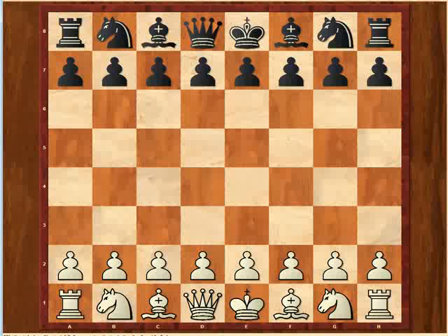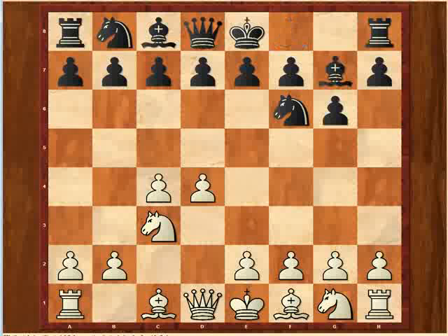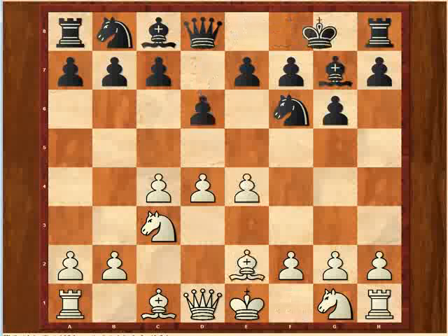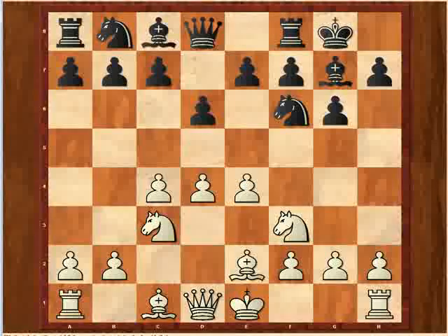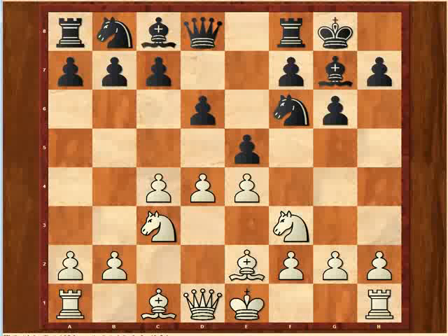So here we go. I started off d4, knight f6, c4, and my opponent played a King's Indian Defense. I went in for the classical. Here he played a kind of unusual move. The most common move here, not the only one certainly, but the most common move is e5. This can get into all kinds of incredibly deep theoretical variations, where white's trying to attack over on the queen's side and black is going for mate on the king's side. It's a lot of fun. But at any rate, none of this happened in our game.